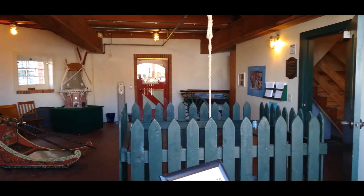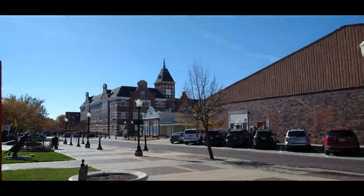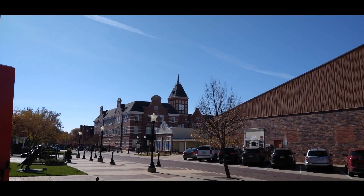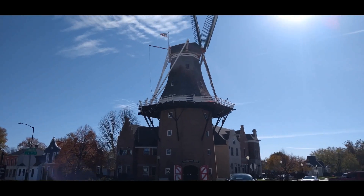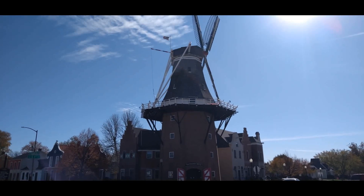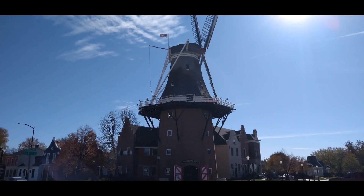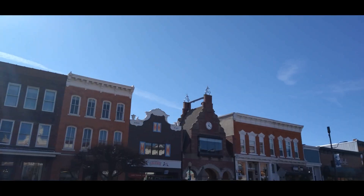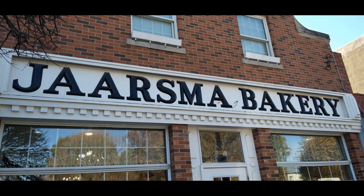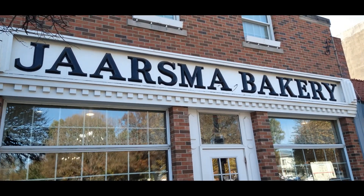The Vermeer windmill — there are tours given of this windmill to go all the way to the top. Yes, this is the most famous bakery here in downtown Pella. Really good stuff here, highly recommended.